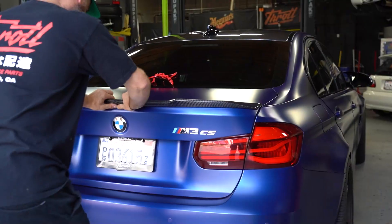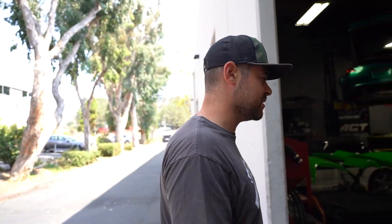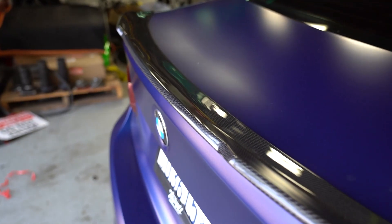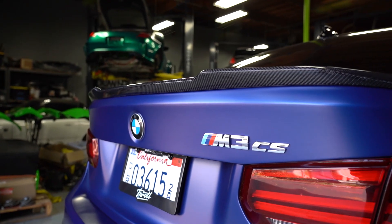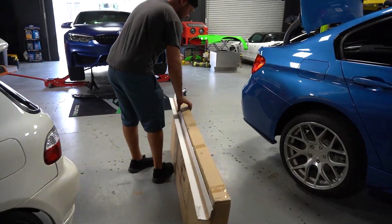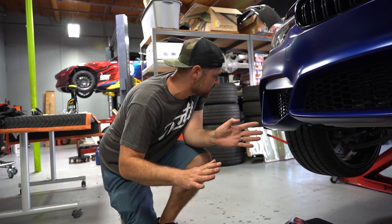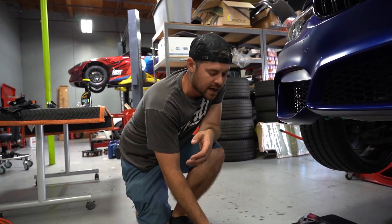We got the 3M tape mounted on the bottom of the F80 carbon fiber spoiler and we're going to go ahead and slap it on the trunk. We got our pigtails ready so we can get it partially stuck, and we'll pull the pigtails out once we're happy with the placement. We also installed the rear diffuser — that turned out really good. It's OEM, so nothing super aggressive, but it just looks clean.